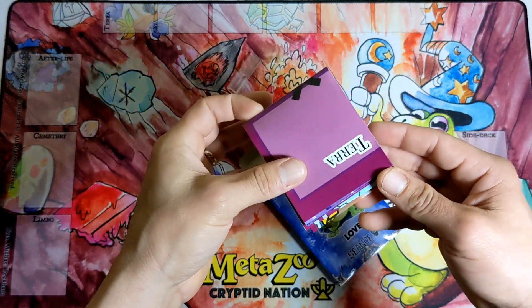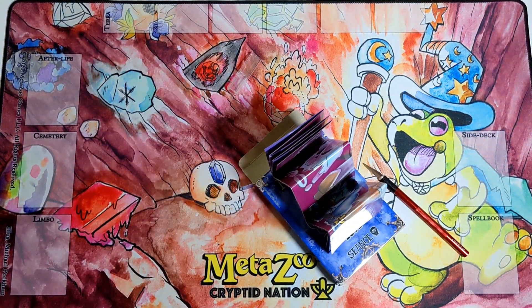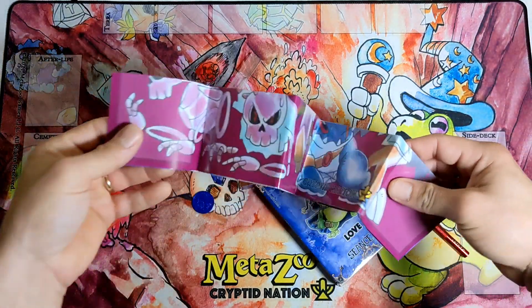What you will receive in this box are a paper playmat and a metal coin with the same artwork as the promo card on the front of the box. It's a nice little first edition Seance coin.